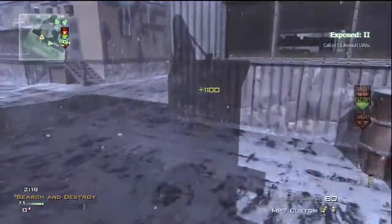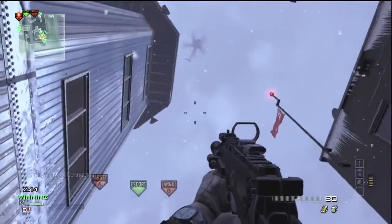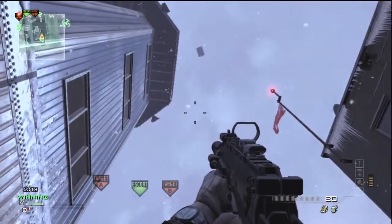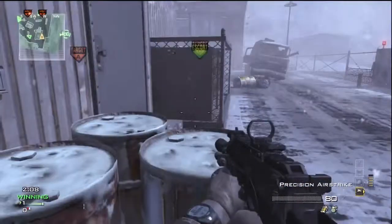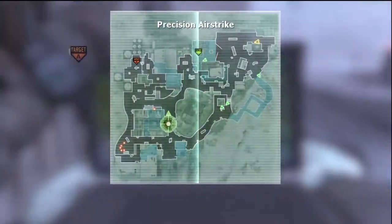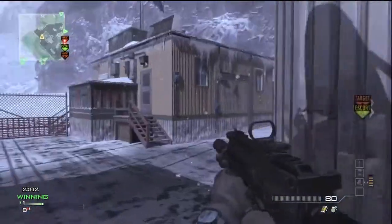Right here you can see he throws down his care package UAV. It's the 15 UAV challenge assault. It's dropping down, but he gets a couple multis with his precision airstrike that comes in the care package, and then he gets a multi-kill with his predator missile and gets a couple more kills.